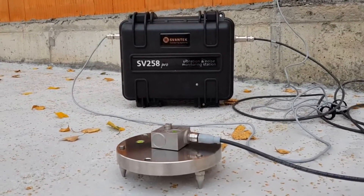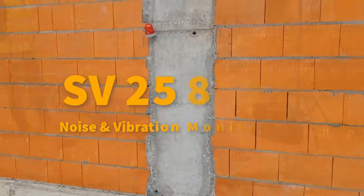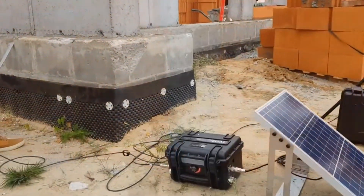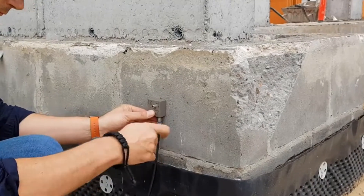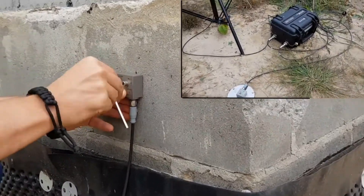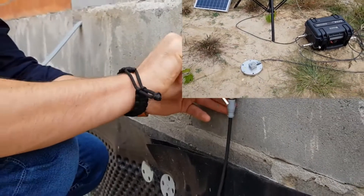Whatever the purpose, with the SV258 Pro Station, vibration measurements have never been easier. The SV258 Pro uses an accelerometer that can be mounted directly on the building's wall, placed on the self-leveling base SV207B, or rod driven directly into the ground.